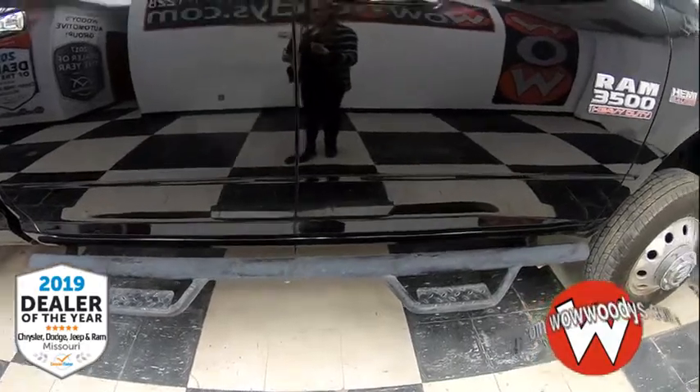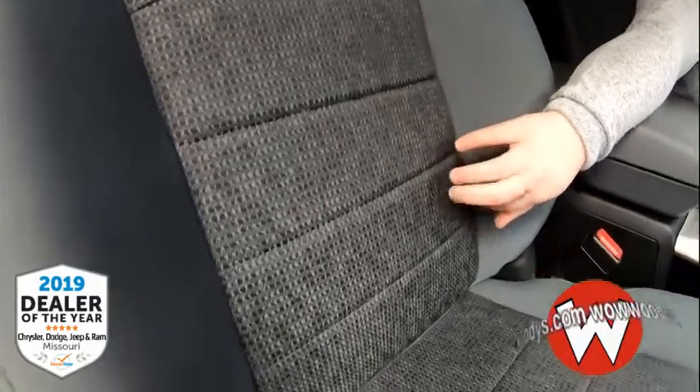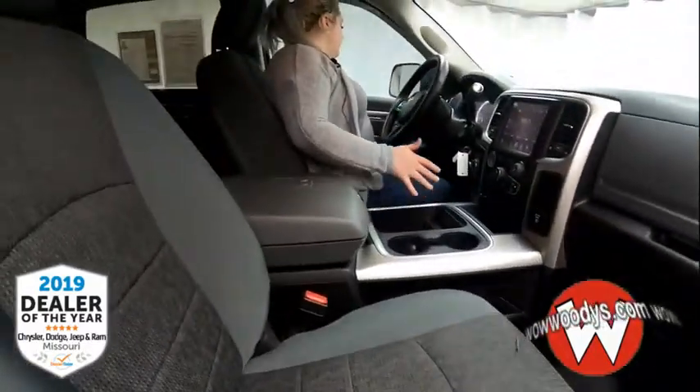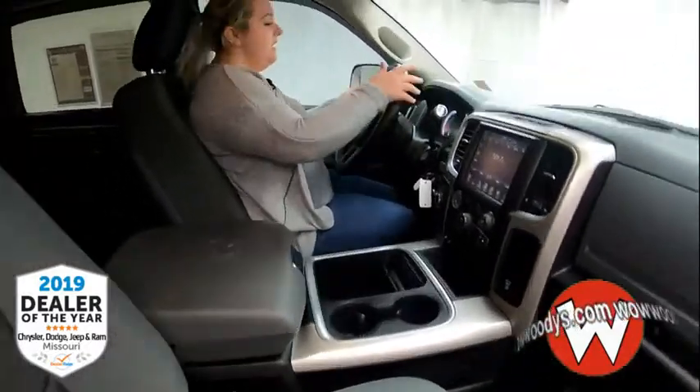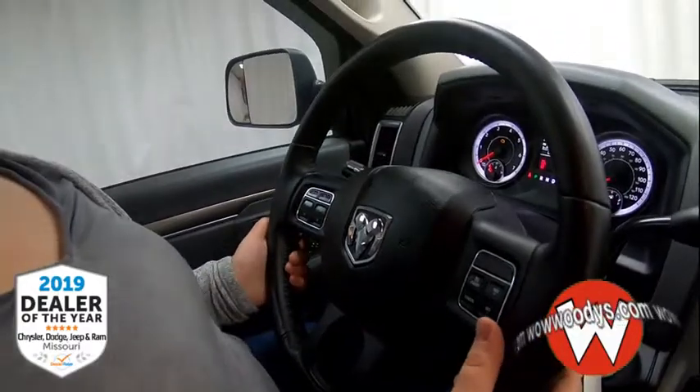So let's take a look at the inside. These are gray cloth seats with a design kind of like snakeskin, and they are super cozy. Your driver's side is power, and you have a leather-wrapped steering wheel with Bluetooth controls, cruise controls, and audio controls on the back.